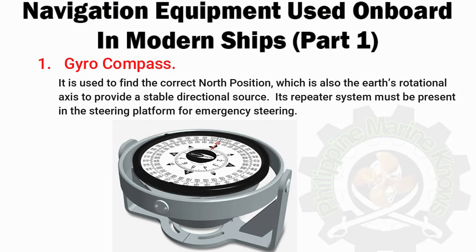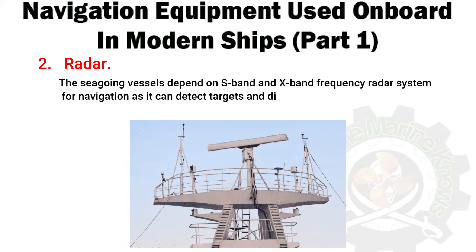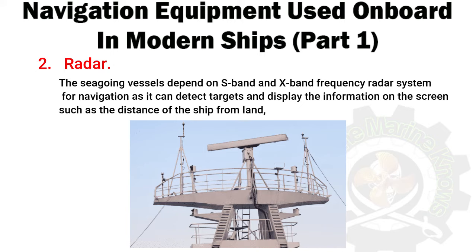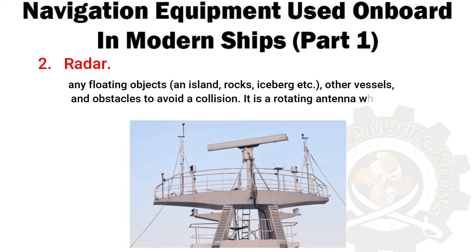Number 2: Radar. Seagoing vessels depend on S-band and X-band frequency radar systems for navigation, as it can detect targets and display information on the screen such as the distance of the ship from land, any floating objects, an island, rocks, icebergs, other vessels, and obstacles to avoid a collision. It is a rotating antenna which discovers the surrounding area of the ship.